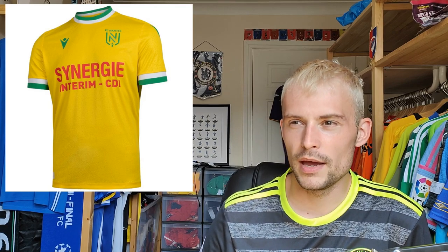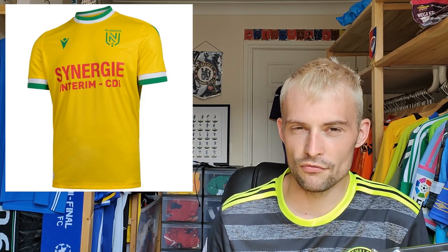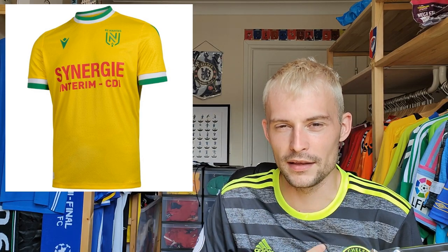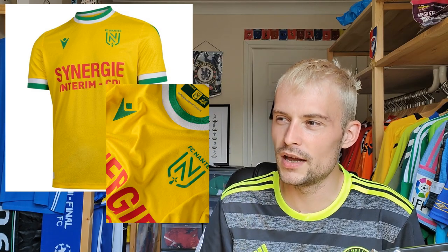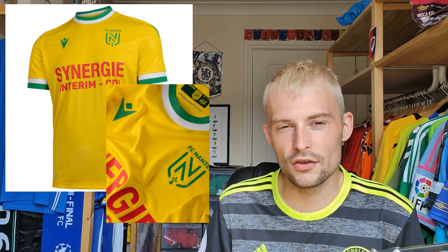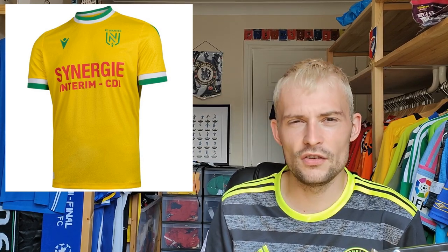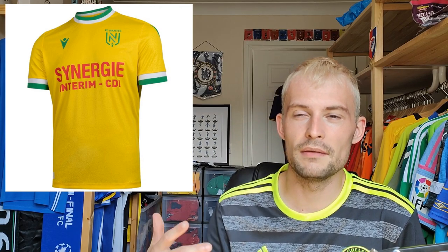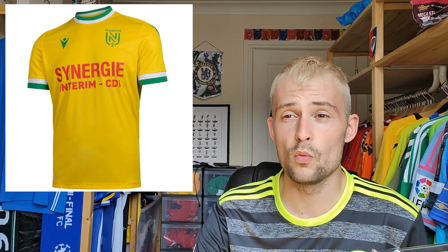Next we have Nantes — this one retails for 85 euros. It's Macron, so you know what to expect. It's very subtle but once you see it you really appreciate it — there are some embossed floral details, kind of looks like pineapples but I think it's a floral pattern running across the front. It looks really nice, especially in the close-up. You've got trims, a darker green also present on their away shirt, and white — it's just really really nice. I'm going to give this a rating of nine. A beautiful shirt.